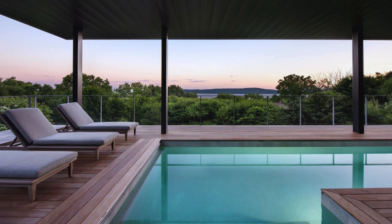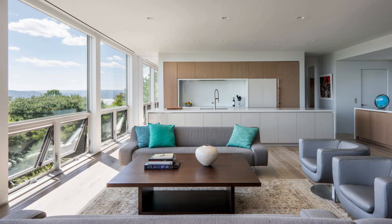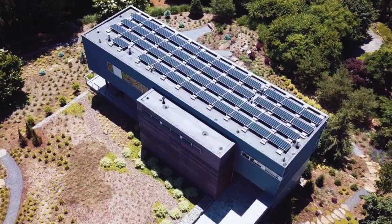In crafting the Hudson River House, a harmonious blend of nature and design emerges, encapsulating a tranquil retreat for its inhabitants. From the strategic placement of floor-to-ceiling windows to the clever integration of functional elements, every detail reflects a commitment to both aesthetic elegance and practical living. As seasons change, the residence seamlessly adapts, offering diverse spaces that transition from intimate indoors to expansive outdoor vistas.